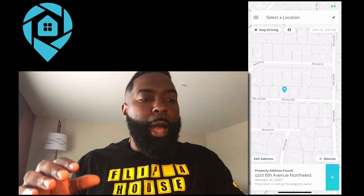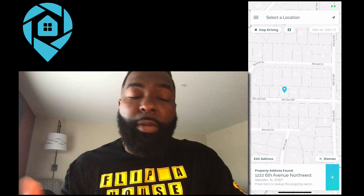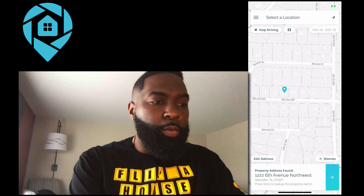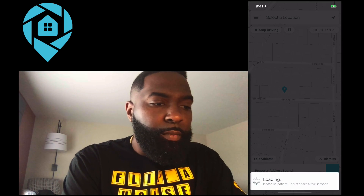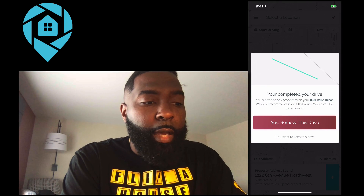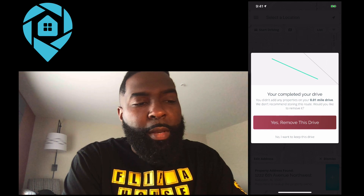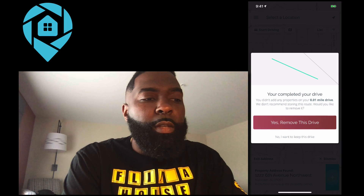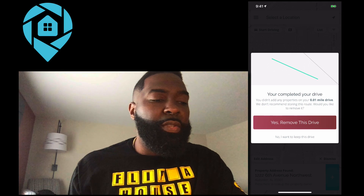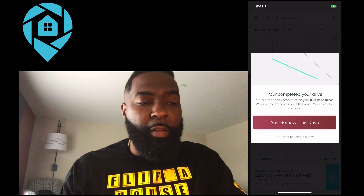If you are out, or you have deal finders, you can see this on a big map. The deal finders out there can see it too. So once you complete the drive — say you drove five miles, went out for twenty or twenty-five minutes — you can stop the drive. It pops up something on the screen. After it loads, it says you completed your drive and didn't add any properties, and shows how many miles you drove. It says "we don't recommend storing this route — would you like to remove it?" It tells you how many miles you drove and how many properties you captured, and this saves in the system so you can see which properties and streets have been driven.